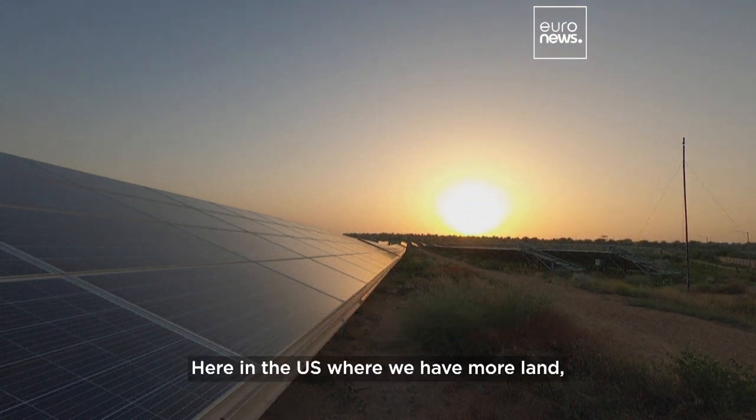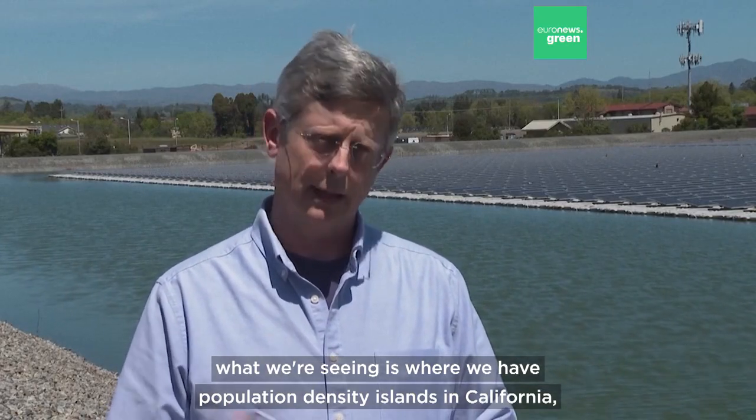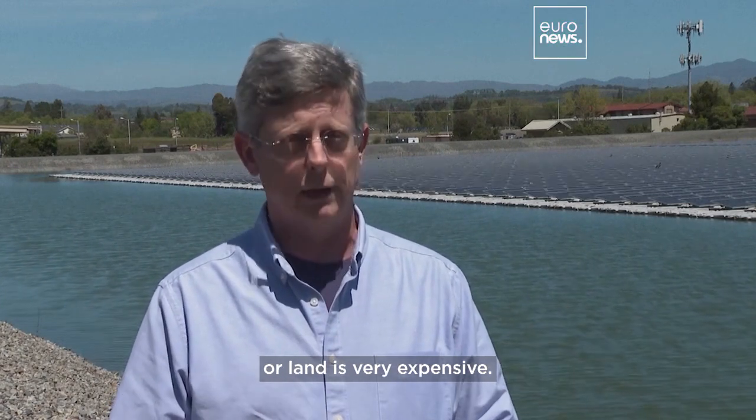Here in the U.S. where we have more land, what we're seeing is where we have population density islands — in California, the Northeast, and Florida. Those are the hot markets here in the U.S., where they don't have land or land is very expensive.